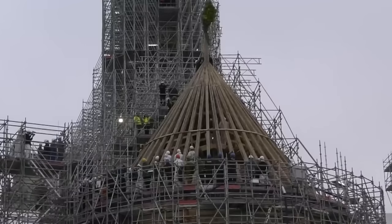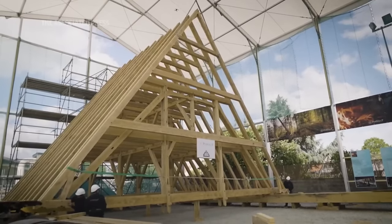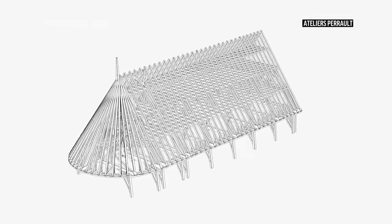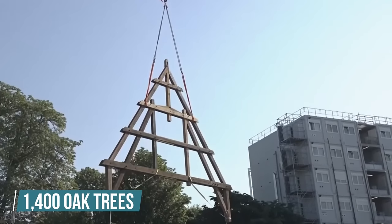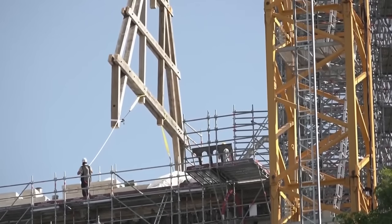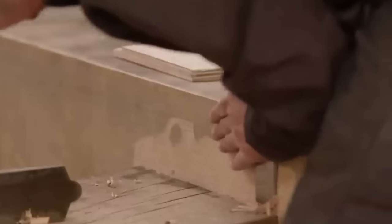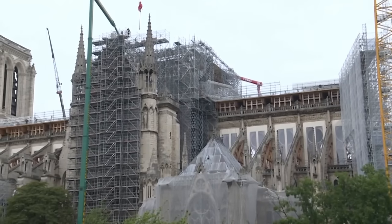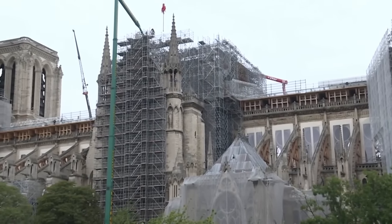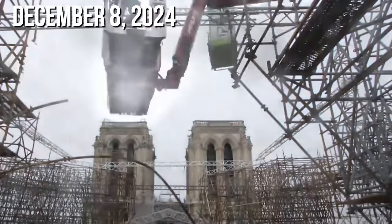During the first phase of the restoration, the focus was on stabilizing the structure, which took two years. The roof of Notre Dame, commonly referred to as La Forêt for its forest-like wooden structure, has also undergone extensive restoration. 1,400 oak trees were used to rebuild the roof. A special team of craftsmen trained in medieval woodworking was deployed to recreate the structural elements. Using customized tools, they spent hours chipping and chiseling wood by hand. Workers were beginning to disassemble the interior scaffolding from the nave and the choir, as the project is on track to reopen to the public on December 8, 2024.